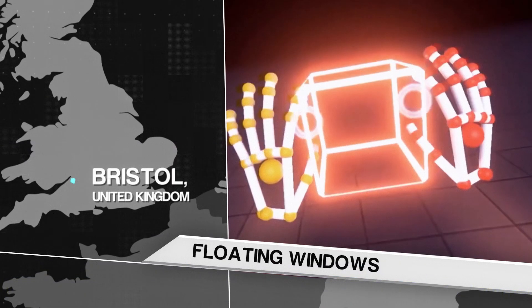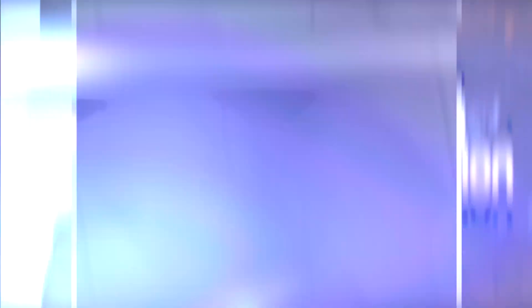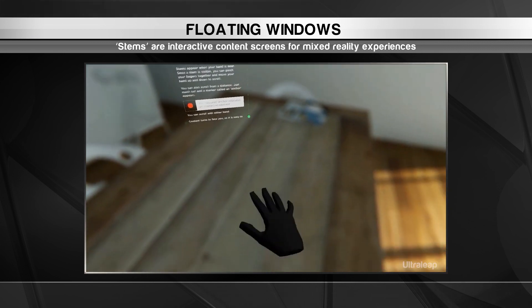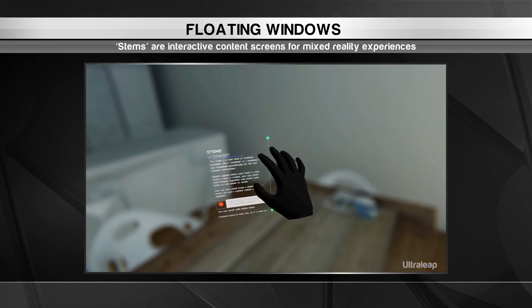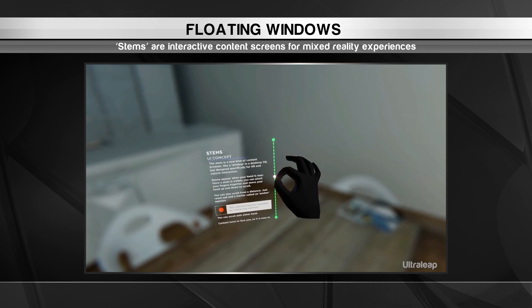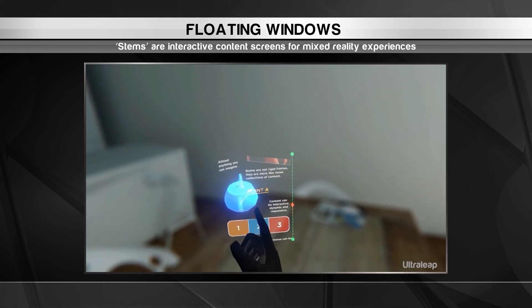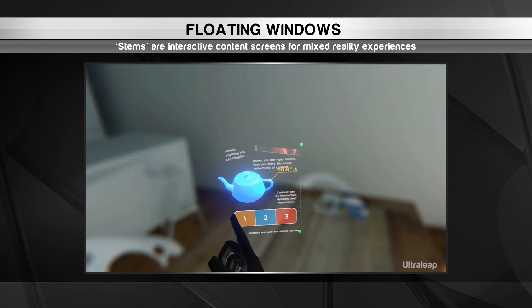Next, we jump to the United Kingdom for a web browsing experience that really pops. You're looking at a Stem, a user interface design concept by Ultraleap. It's essentially a floating web browser screen viewable through a mixed reality headset.